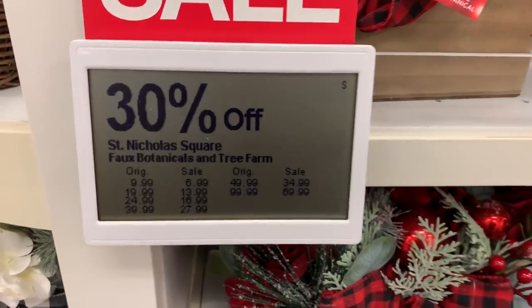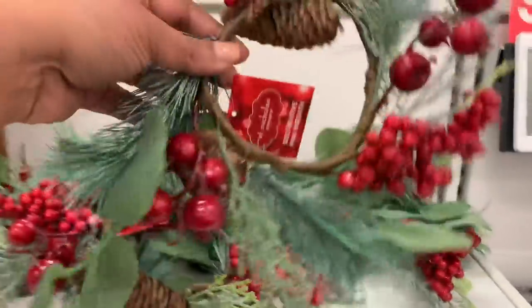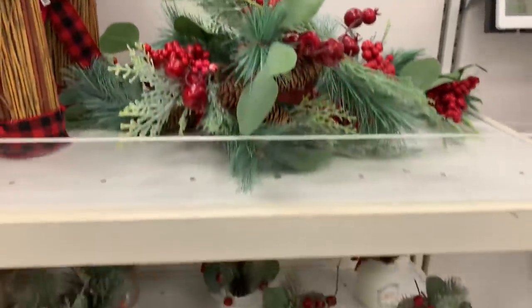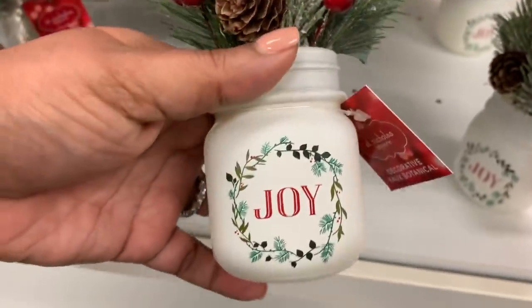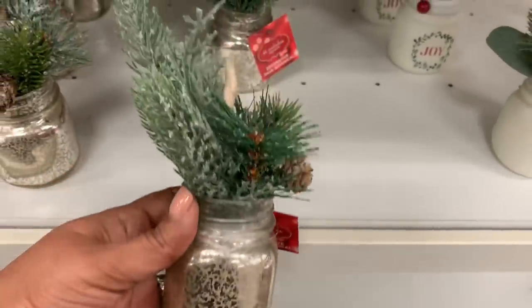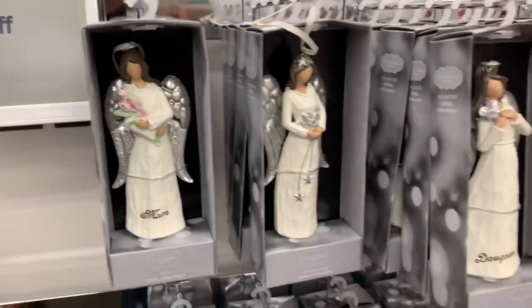They did not have a lot of greenery out — I think not everything is out yet. There were a lot of ornaments not in the actual aisles. They did have this tiny baby wreath which I love. This is all the greenery they really had, and I am showing it to you. These little jars with a little bit of greenery — this one even has little antlers — so cute.